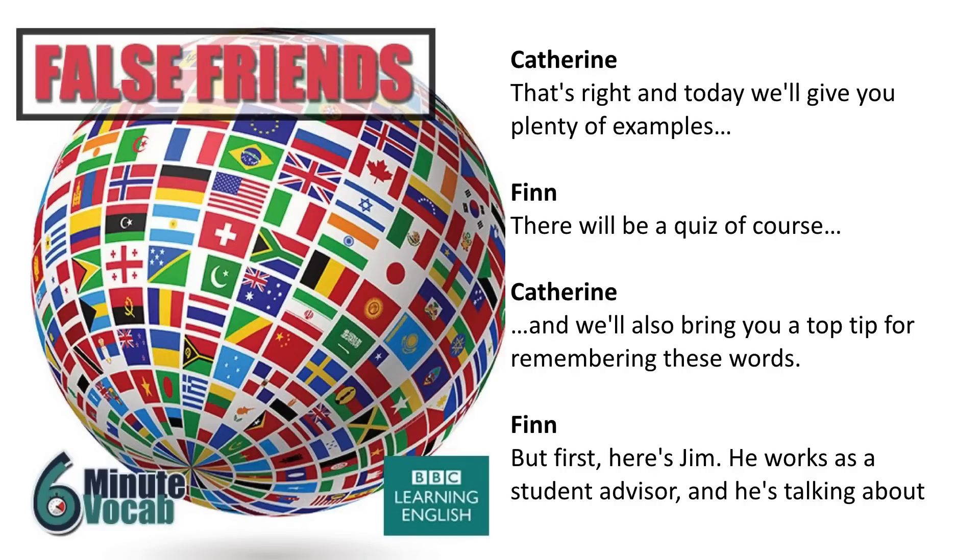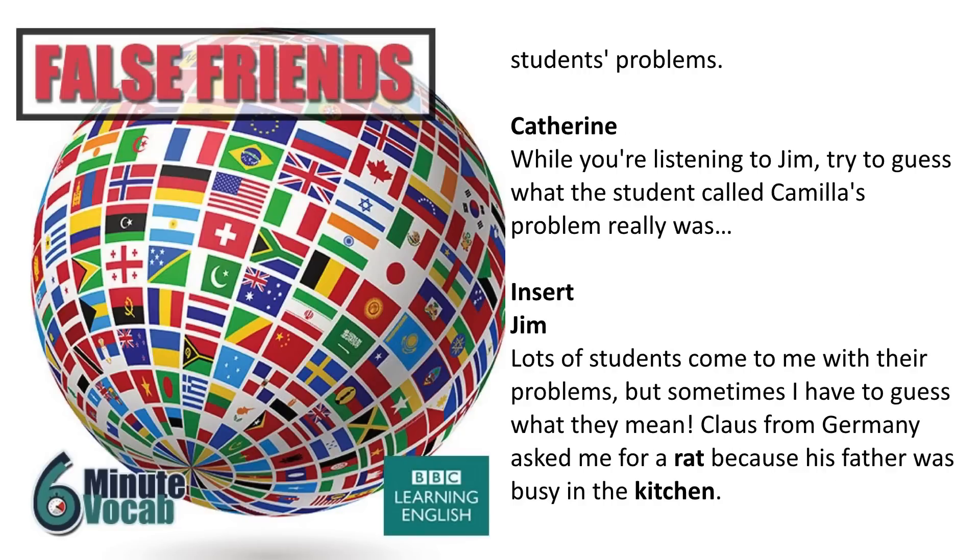But first, here's Jim. He works as a student advisor and he's talking about students' problems. While you're listening to Jim, try to guess what the student called Camilla's problem really was.